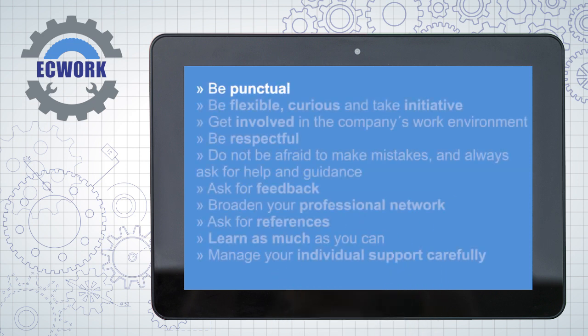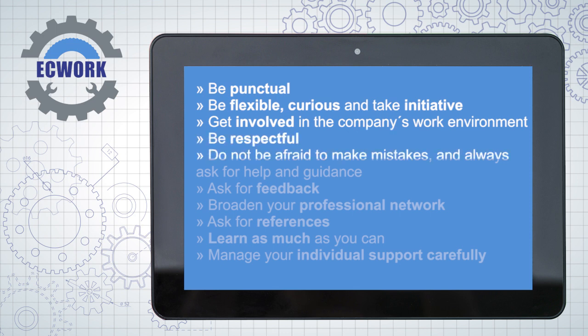Be punctual. Be flexible, curious and take initiative. Get involved in the company's work environment. Be respectful. Do not be afraid to make mistakes, and always ask for help and guidance. Ask for feedback.